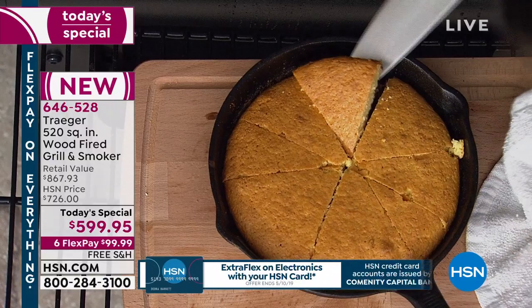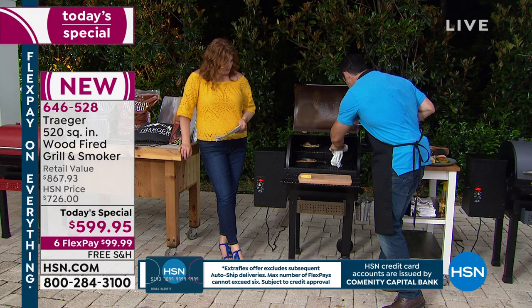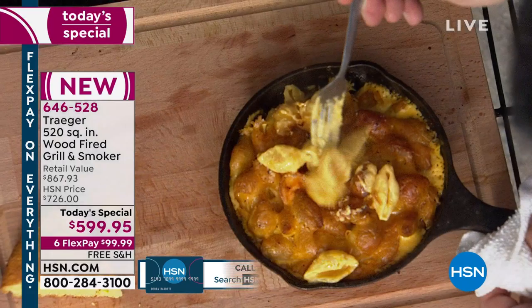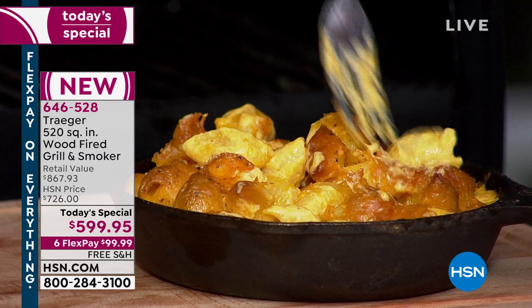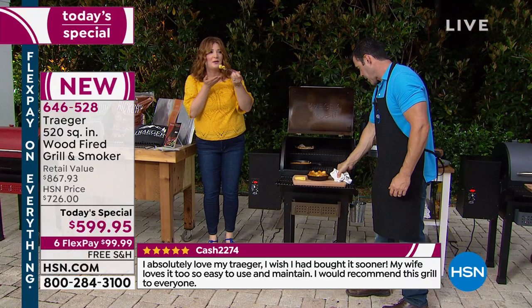Smoke it, grill it, flavor it — that's it, simple. You have 520 square inches of cooking space, whether for two hamburgers or a crowd. Do bacon in the morning with smoky mesquite flavor, or cook a full prime rib — award-winning food without being an expert. Just plug it in, drop in the wood pellets, and the Traeger does the rest.